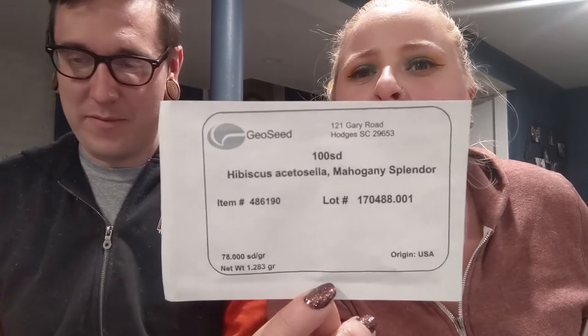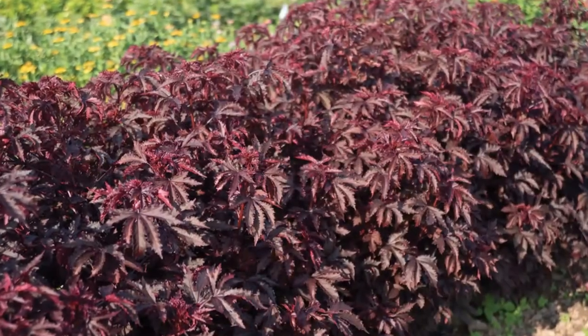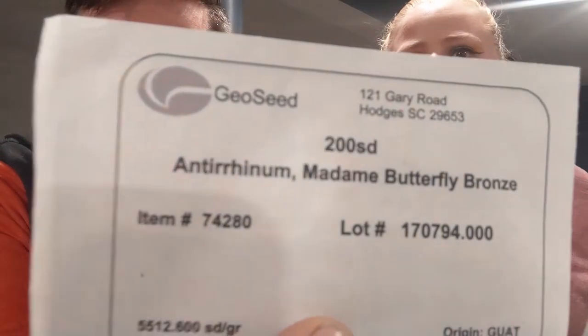She grew these Mahogany Splendor hibiscus just for the leaves and foliage — it's a very pretty dark purple. So we're going to grow this just for its leaves. And then we're going to try some flower-specific varieties of basil. This is called basil floral spires lavender — I don't think this is a basil that you eat. And the other basil we got was cinnamon basil. We are going to try to grow basil as a filler for our flowers.